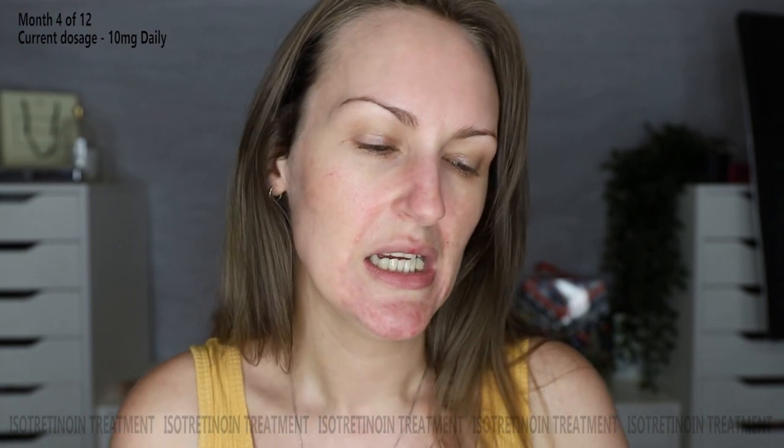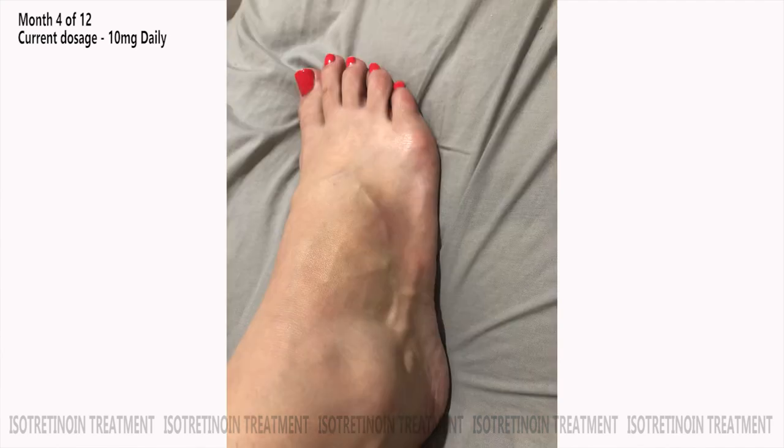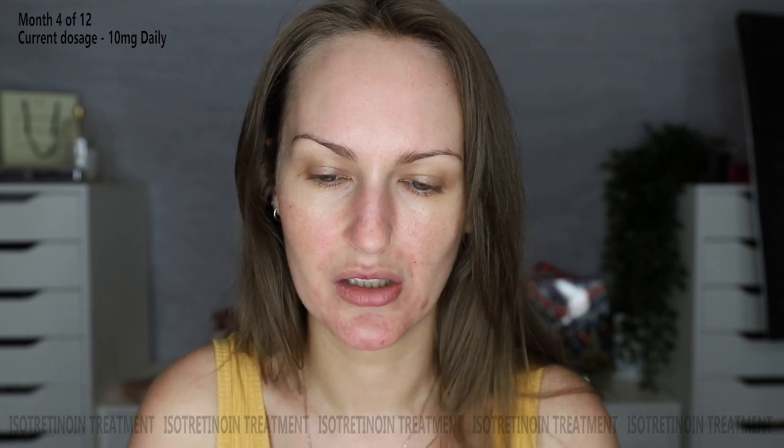I thought maybe I'd been bitten by something, but couldn't see a bite mark, so I put a cold compress on it. Later that night it was no longer swollen but had turned blue, spreading down the side of my foot. The next day I went to the doctor. She checked it knowing I'm on this medication, and made sure it wasn't a concerning side effect — while there is a related condition, I was missing other indicators. She told me to keep an eye on it.